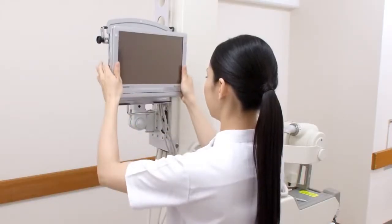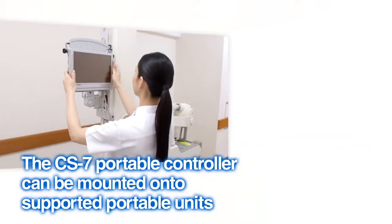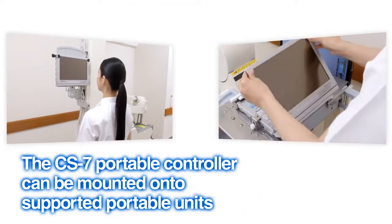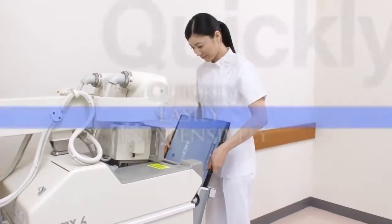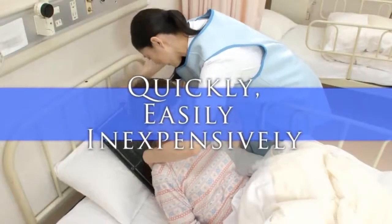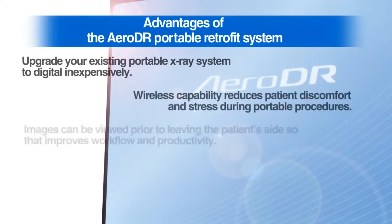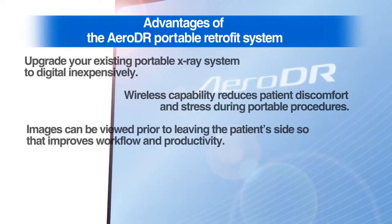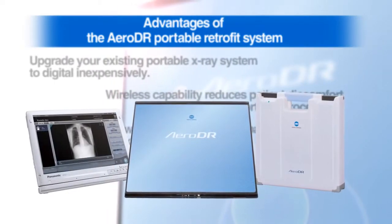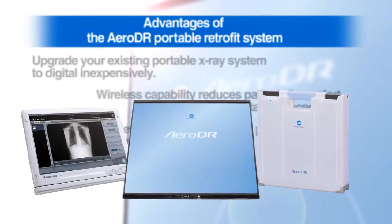The CS7 portable controller can be mounted onto supported portable units using the supplied custom mounting hardware. Quickly, easily and inexpensively, the lightweight and cable-free operation of the AeroDR wireless digital flat panel detector system is the best way to turn your current portable x-ray system into a digital wireless solution.